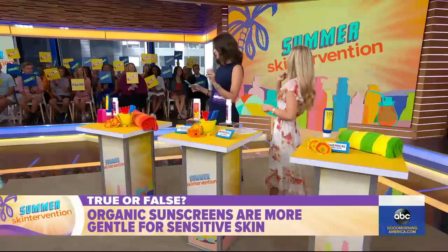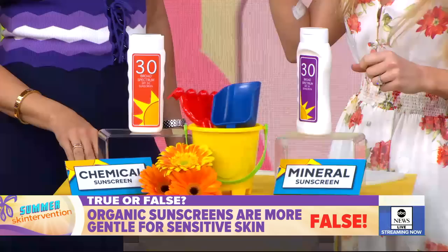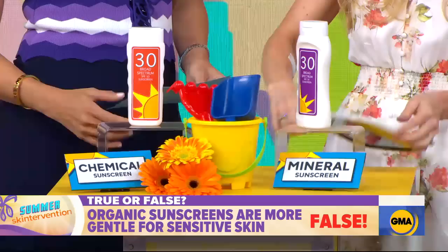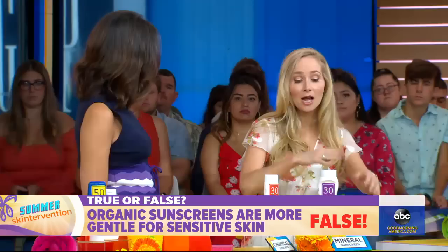The answer is false. Dermatologists actually recommend mineral or inorganic sunscreen for very sensitive skin. Most people don't even know what the word organic means in this context. Physical or mineral sunscreens are the inorganic ones — they contain zinc oxide and titanium dioxide. These act basically like a shield, reflecting or scattering UV rays. They can be really difficult to rub in and can leave you with a pasty white complexion, but they're super gentle even for sensitive skin.